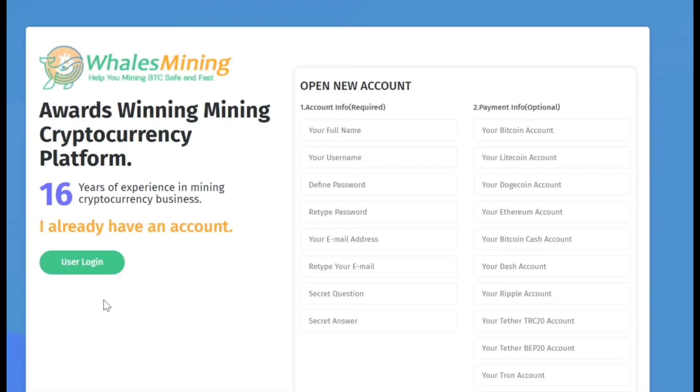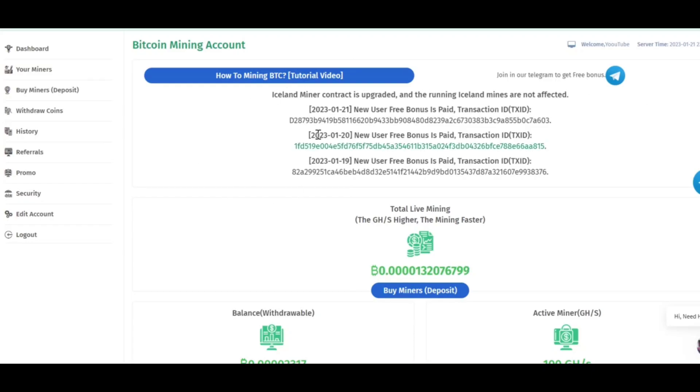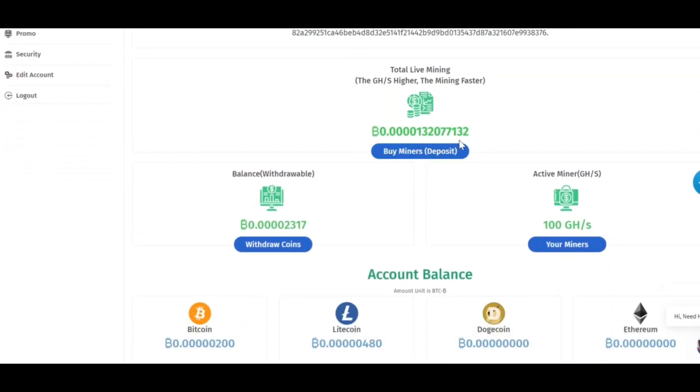Now after you are done registering, click on user login and log into your account. After logging in, this is what your dashboard is going to look like. If you scroll down, you will see your mining will have started and you will be mining in Bitcoin. If you look at active miner, you will see that you have 100 GHS power for free. This is the mining speed — the speed at which you are going to be mining cryptocurrency. The more speed you have, the more cryptocurrency you are going to be mining.